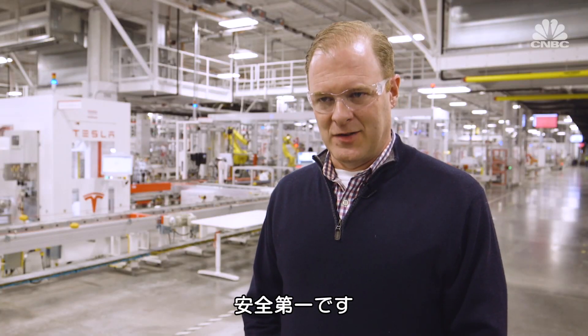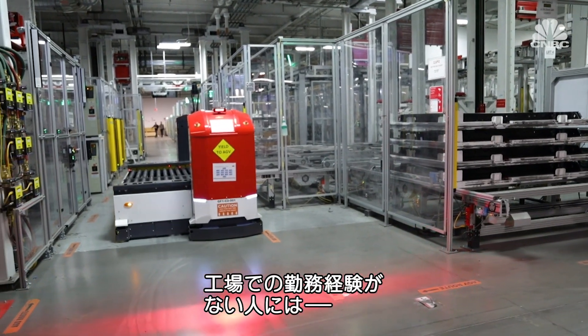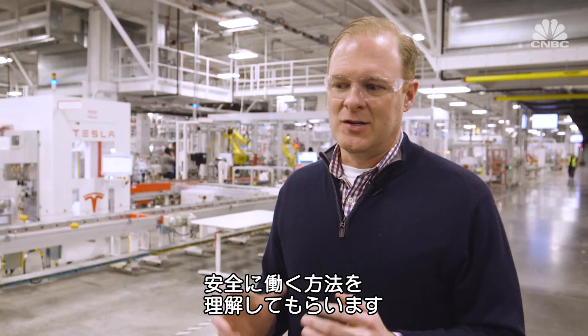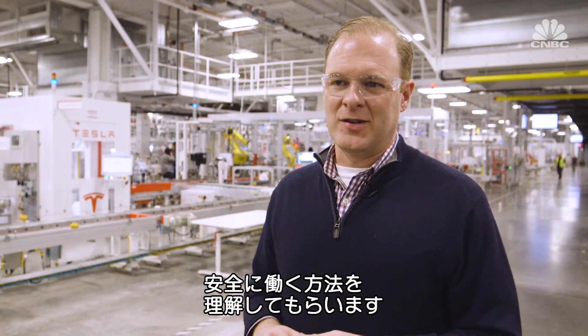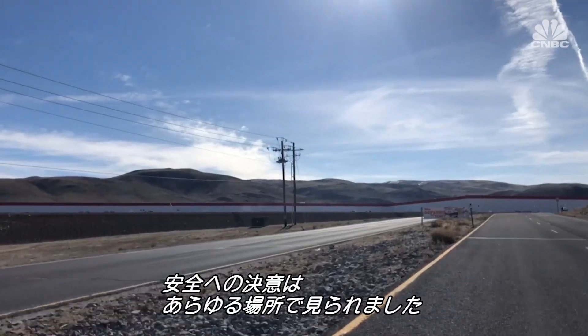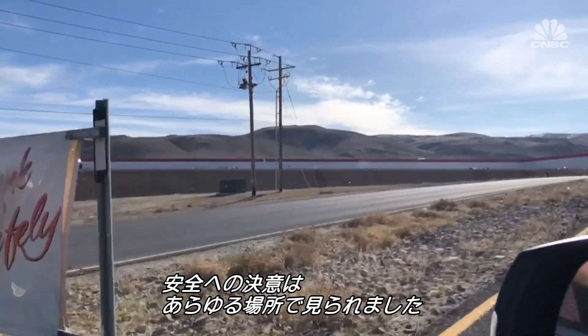Chris says: "We're very committed to safety. You'll see things like forklifts and auto-guided vehicles. For those who have never been in a factory environment before, it's important to understand how to operate safely. And as we scale up, it's really important to think through safety in mind." Safety reminders are posted throughout the area, and I even notice a sign as I enter the site.